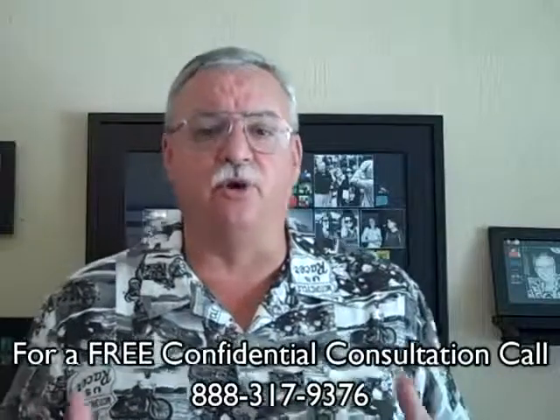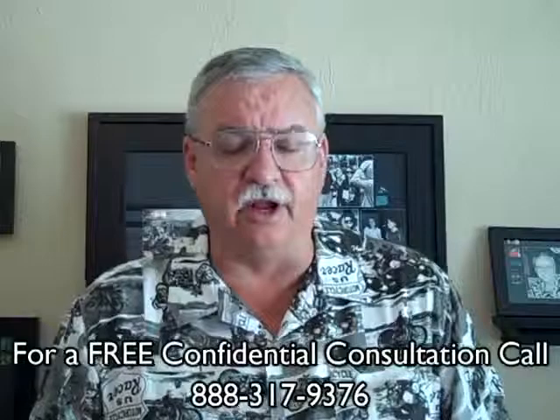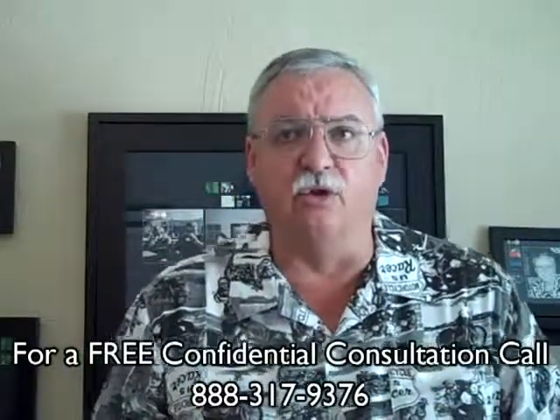Step eight is during the traditional part of the short sale transaction. The buyer will complete their investigations, get their own appraisal, and get final loan approval.